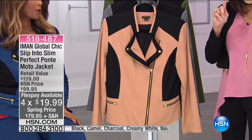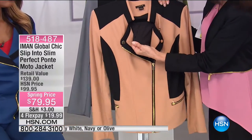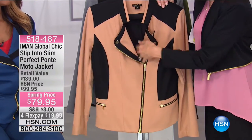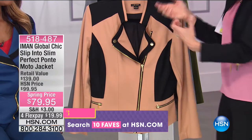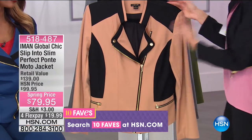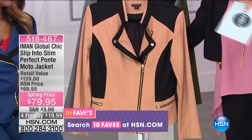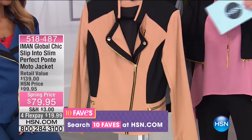Extra small through 3X, four FlexPay of $19.99. We did lose some colors already. Here it is in the camel — perfect for color blocking and slimming. Here it is in charcoal — beautiful with black. Final 200 remaining in the charcoal. Here it is in the olive — gorgeous. Only 100 left there. Here it is in the black, and in the navy that Iman is wearing — last call on the navy.